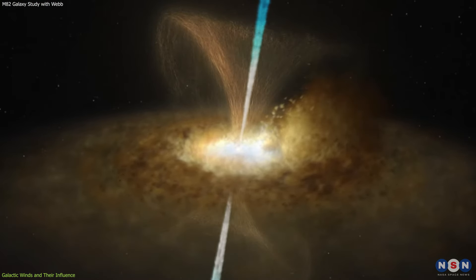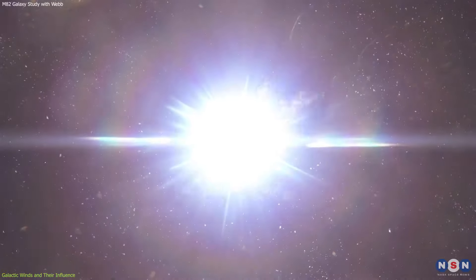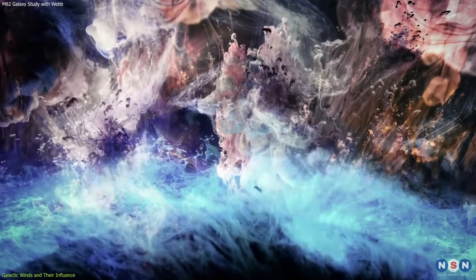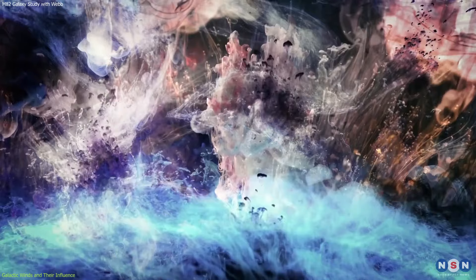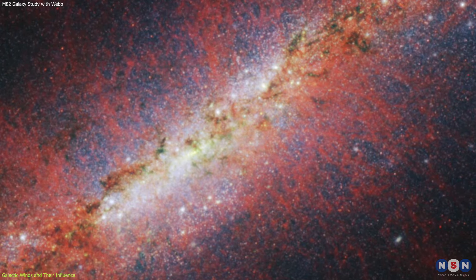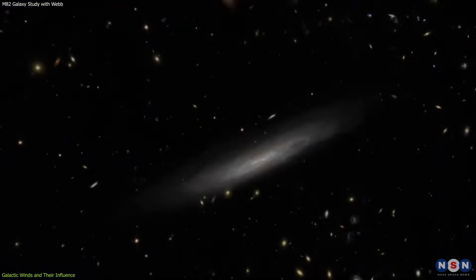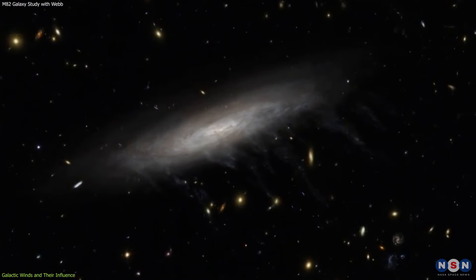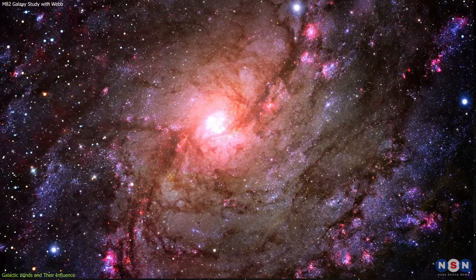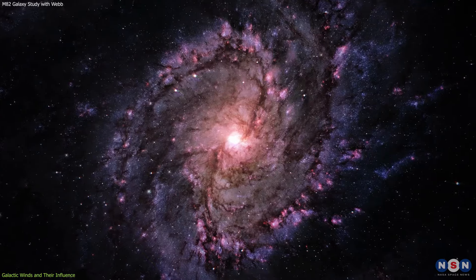The galactic winds of M82 are a direct consequence of its furious star formation. As massive stars explode in supernovae, they inject energy into the surrounding medium, propelling gas and dust outwards, creating a galactic wind that carries away material from the heart of the galaxy. The James Webb Space Telescope has captured this process in stunning detail, revealing the intricate structure of the winds and their far-reaching effects. These winds regulate the rate of star formation and influence the distribution of elements within the galaxy — a process known as feedback, vital for understanding how galaxies grow and change over time.